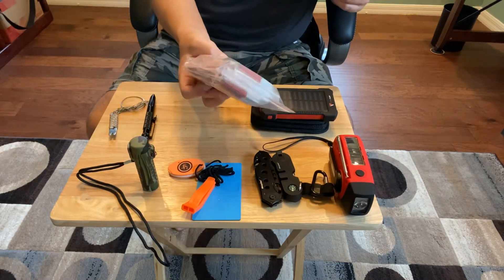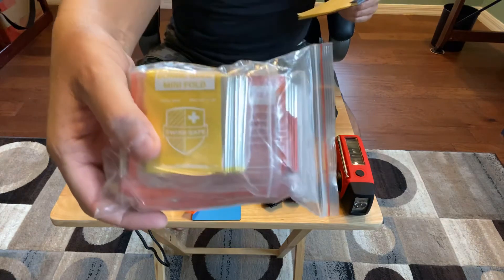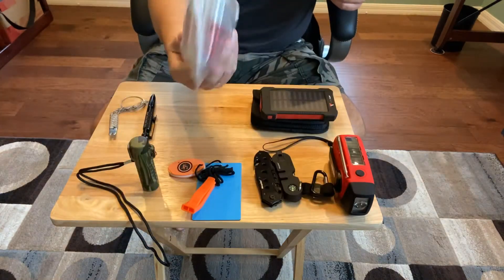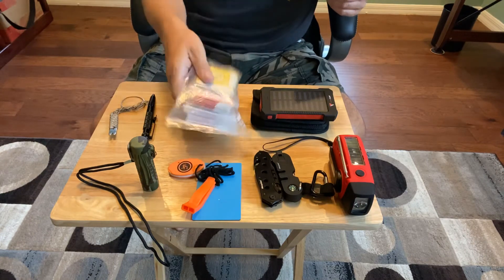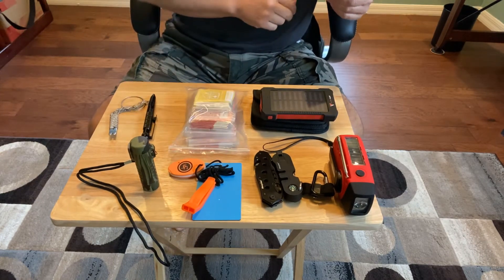Swiss Safe makes this stuff — you can see the name there. In this pack are just emergency blankets. You know, keep warm and stuff. I keep them in a Ziploc to keep them nice and dry.